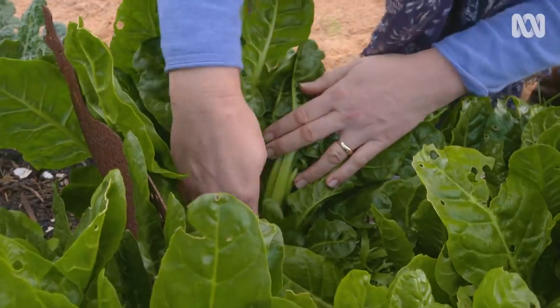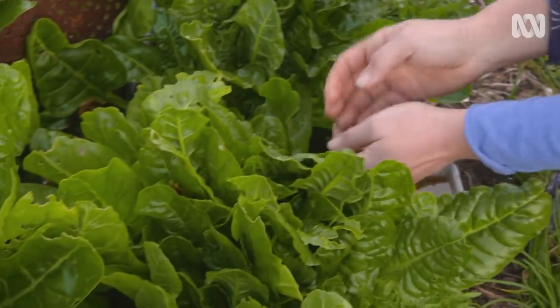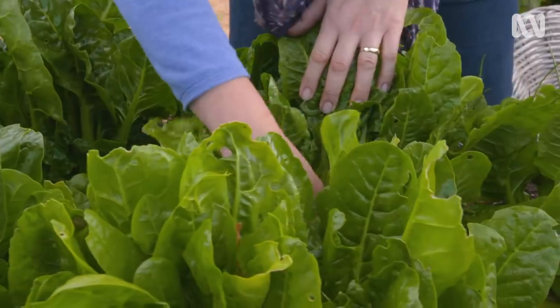Before you swing into action, spend some time investigating your garden. Look at your patch at different times of the day, including at night, to see what visitors you have and what evidence they're leaving.